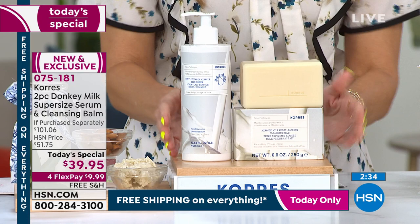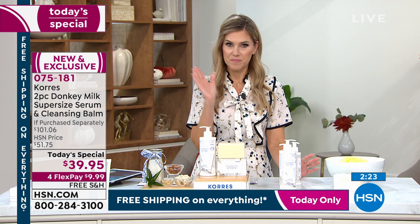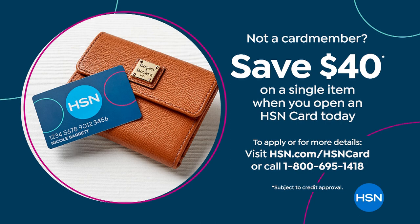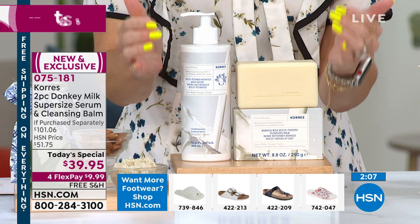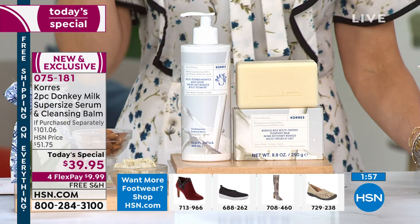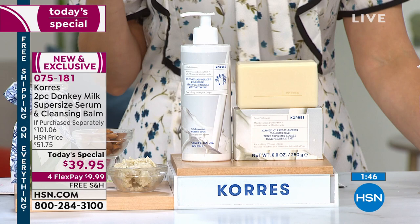If you don't have the HSN credit card, today's the day to get it — $40 off any single item purchase, applied to the already discounted today's special price. You'd just pay the tax. Free shipping and handling is already taken care of. You've gotten a $101 value set only available here at HSN, addressing multiple signs of aging. Let me recap if you've missed the presentation: donkey milk instantly gives hydration, softening, and smoothing, and it addresses aging at its finest.